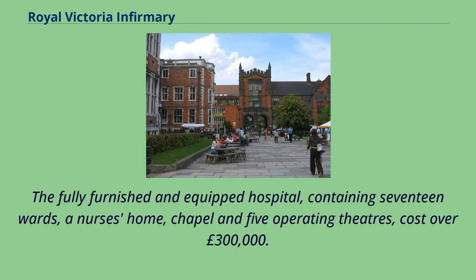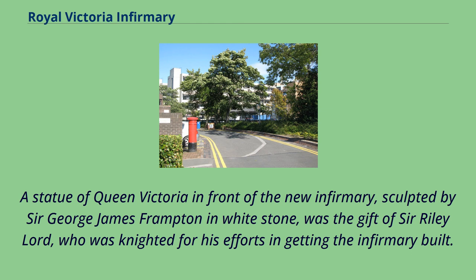The fully furnished and equipped hospital, containing 17 wards, a nurse's home, chapel and five operating theatres, cost over £300,000. A statue of Queen Victoria in front of the new infirmary, sculpted by Sir George James Frampton in white stone, was the gift of Sir Riley Lord, who was knighted for his efforts in getting the infirmary built.